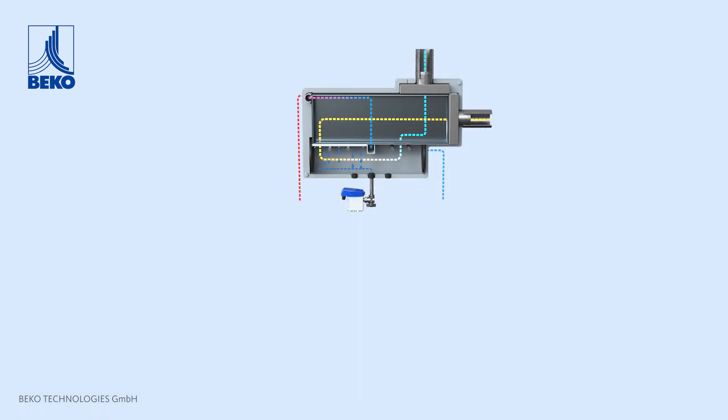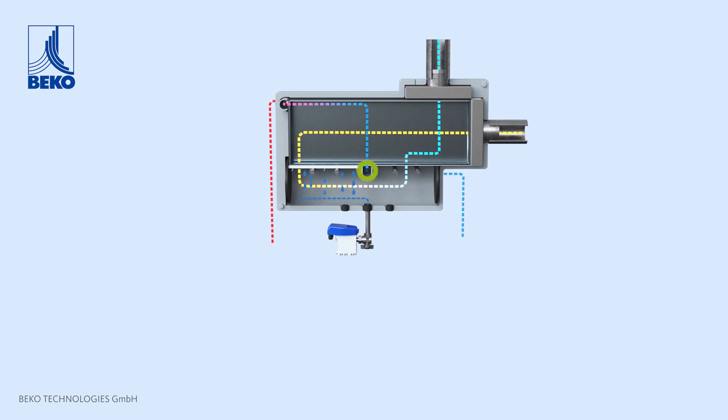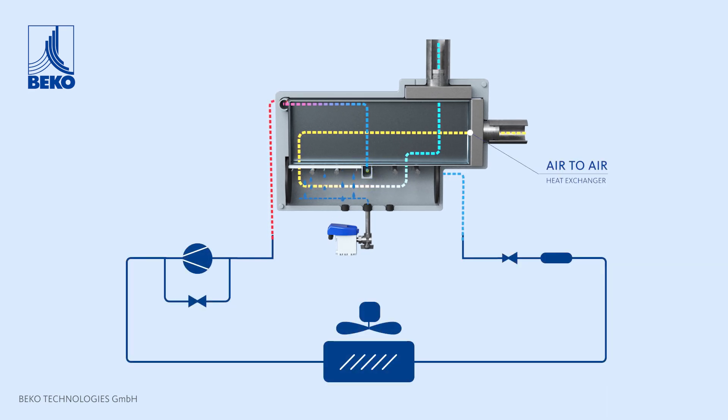The stainless steel demister is self-cleaning by using gravity due to its vertical orientation. Saturated, warm,